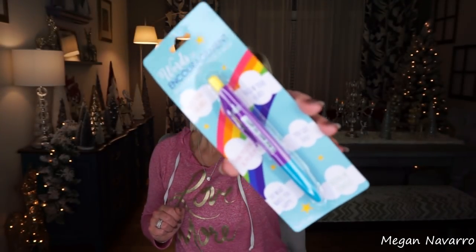I also picked up this words of encouragement pen. They have a fortune teller one, this one, and a couple others. I love this one because it has all these positive sayings on it, and my husband and I really try to live a positive lifestyle and pass that on to our daughter. Some of the things it says: 'chase your dreams,' 'follow your heart,' 'think positive,' 'be positive,' 'you got this,' 'do what makes you happy,' and 'believe in yourself.' I think this is a great stocking stuffer or add-on gift — even for a teacher or someone that loves to craft or doodle.